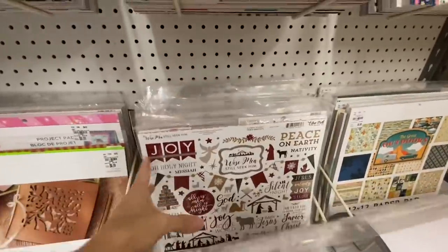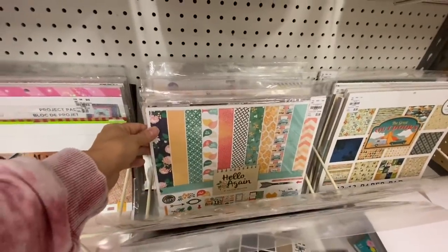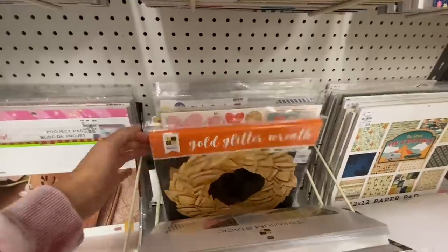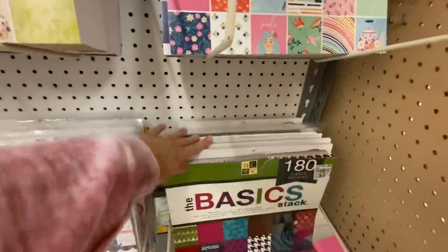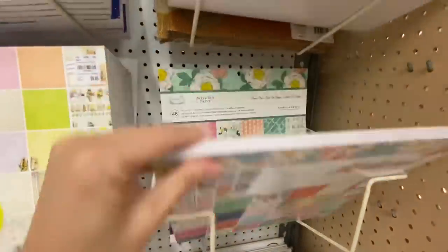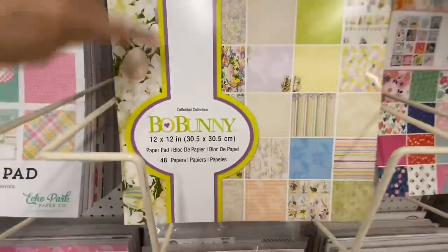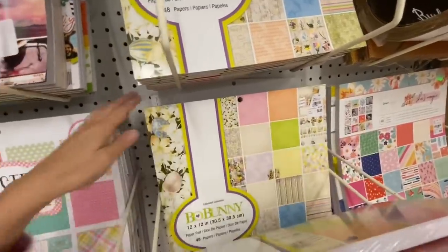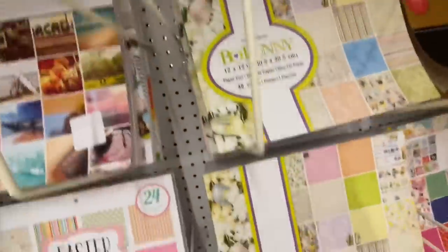Over here in the area where they have the paper pads as well as all of the collections, I didn't see a whole lot that was new. They did get in a few different Easter collections. Those gold leaf things have been there since the dawn of time, the outdoors collection has been there, we keep getting the My Mind's Eye stuff over and over. The Dear Lucy 'She's Magic' is newer but not new. The Hooray collection has been there forever.